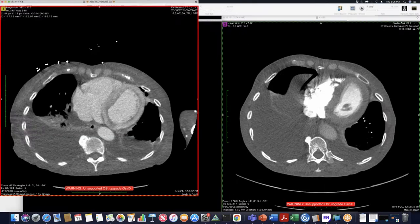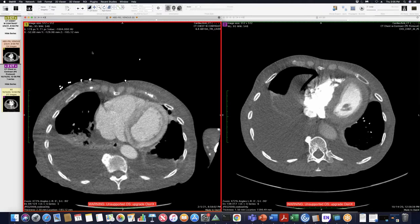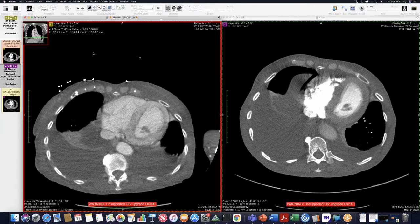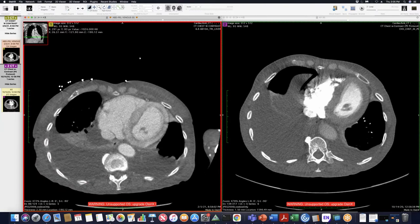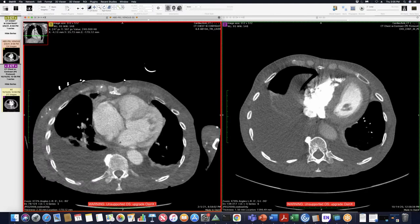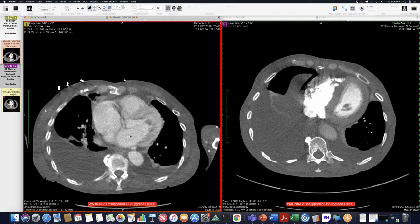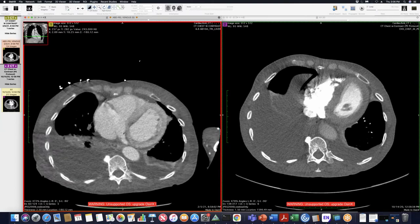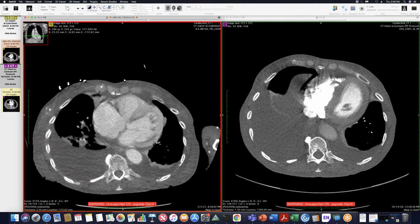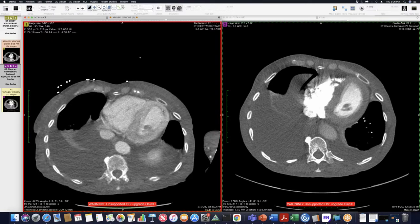This is a patient in her 70s who had developed shortness of breath, was worked up, and found to have heart failure with a preserved ejection fraction. On her most recent CT, you can see diffuse soft tissue edema and bilateral effusions — definitely evidence of heart failure. You can also see the enlarged atria, which you can see with HFpEF, and the key finding is this very impressive diffuse enhancement of the myocardium with the subendocardium appearing spared.